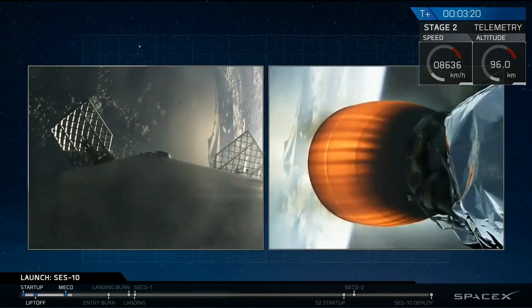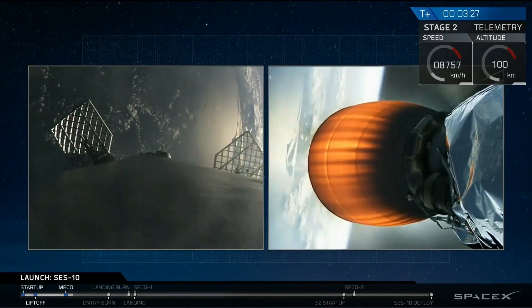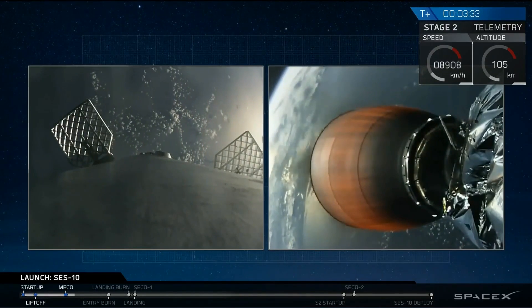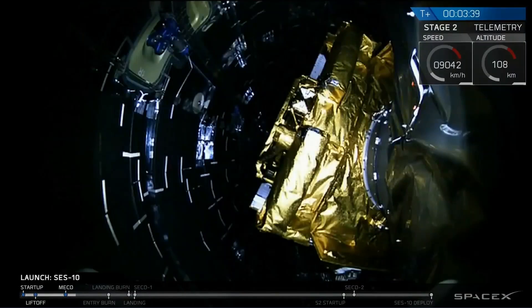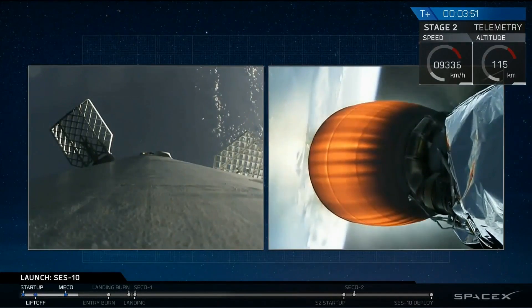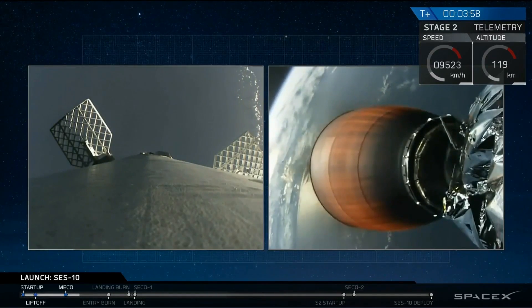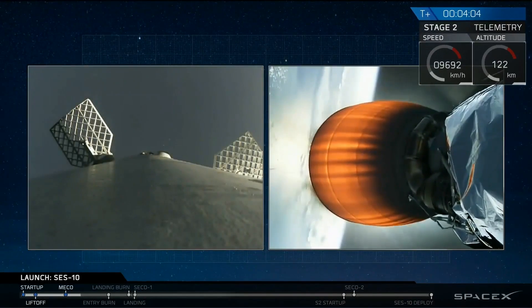Next major activity in about 20 seconds — we're going to look for fairing separation around the SES-10 spacecraft. We're going to power the upper stage into the lower parking orbit. Engine looks good, trajectory looks good. We're at T-plus four minutes and the flight continues to be go.